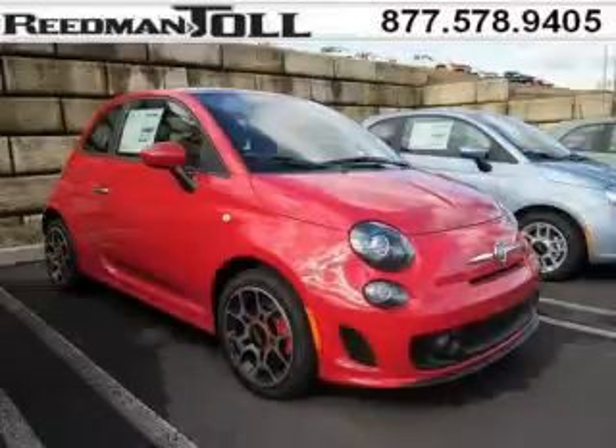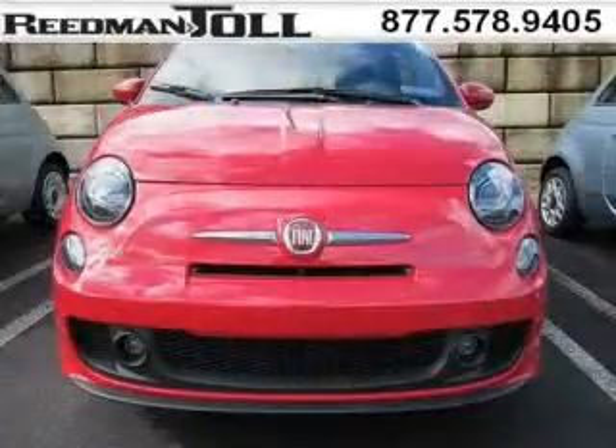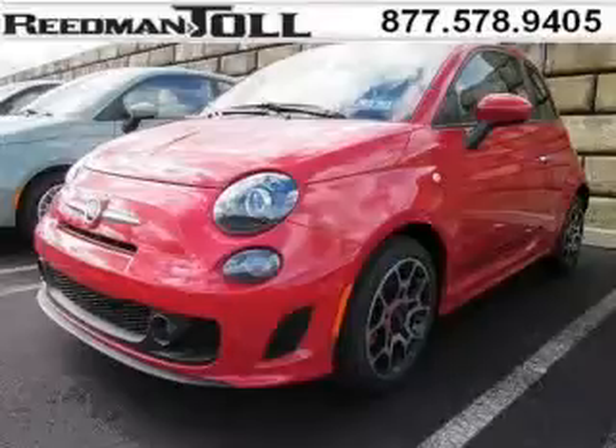Do you want to stretch your purchasing power? Well, take a look at this outstanding 2013 Fiat 500. This 500 would look so much better with you behind the wheel instead of sitting on our lot. And with climate control, automatic transmission, it's bound to sell fast. The airbags and Dolby stereo only makes it more attractive.